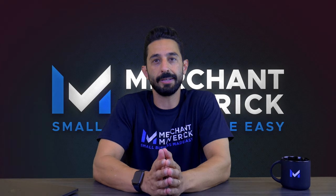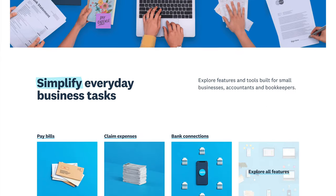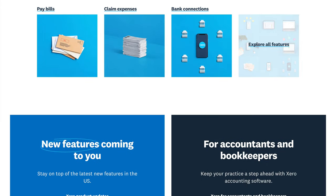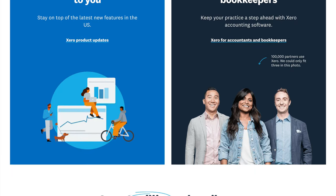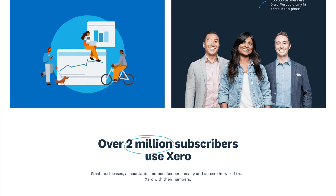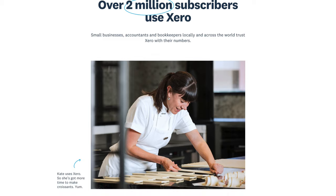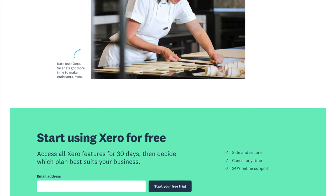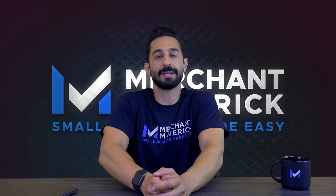Xero is a robust accounting solution with sophisticated features, ample reports, and more than 800 integrations and unlimited users. Unlike QuickBooks Desktop, Xero also has the mobility and modern UI of cloud-based software. It has over 2 million users and is the primary accounting solution for over 16,000 accounting firms. The company recently added a project management feature, correcting one of its most significant drawbacks.